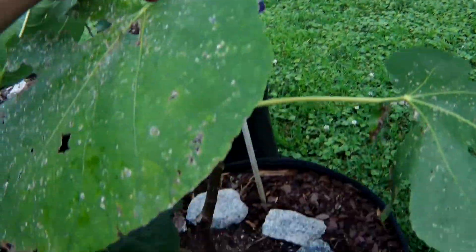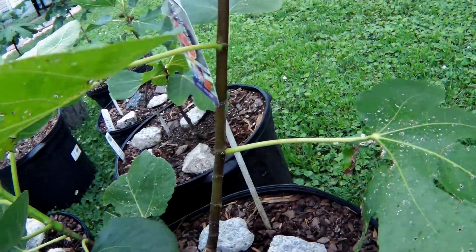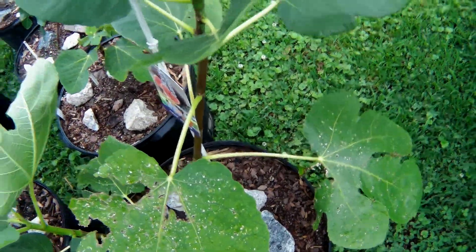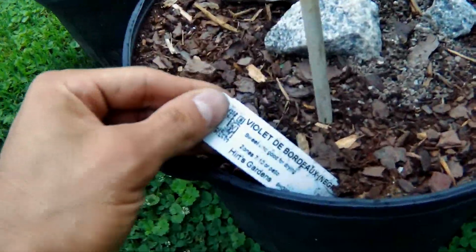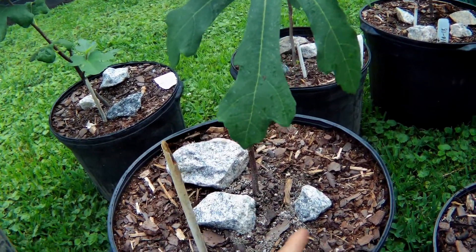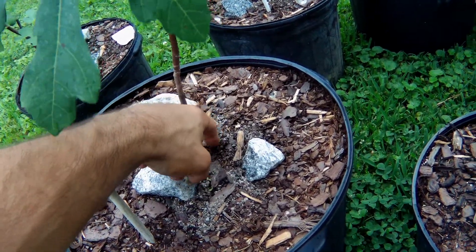I got this from Cross Creek Nursery in Midlothian, Virginia. This is a White Honey fig — I'm not exactly sure of the variety or if that is the variety. These are two air layers off my big tree, which I'll show you in a second. This is a Violette de Bordeaux; from what I hear, the Little Miss Figgy is a modified branch off of this one.